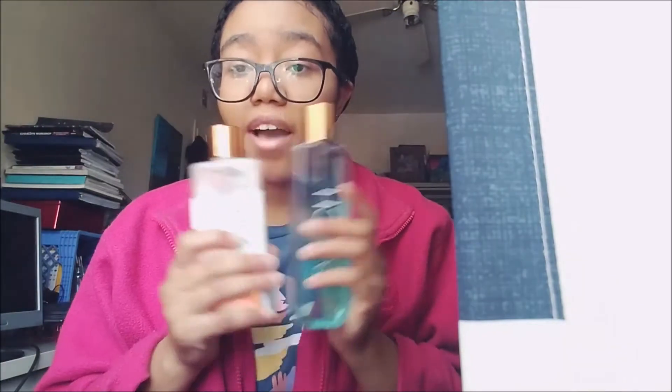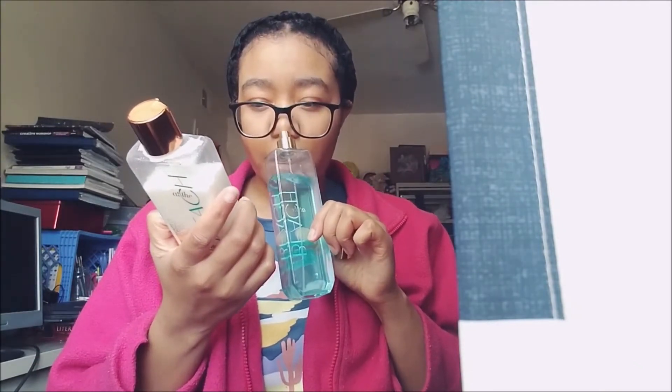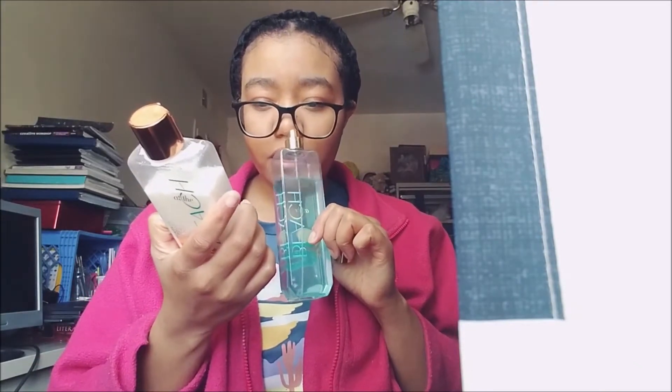The first one I'm going to start with is 'At the Beach.' I feel like this scent really sticks to my skin for some reason. The notes are white frangipani blossoms, toasted coconut, bergamot water, sea salt breeze, and sun-kissed musk. To me, this is like a straight-on coconut scent — maybe a little floral too.